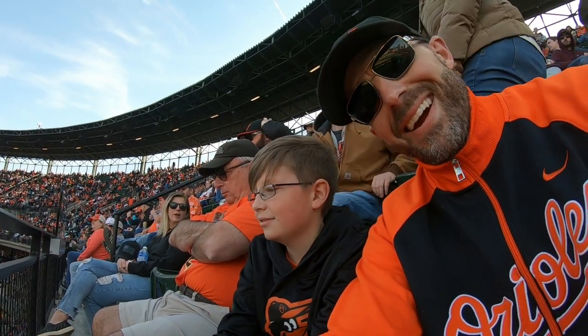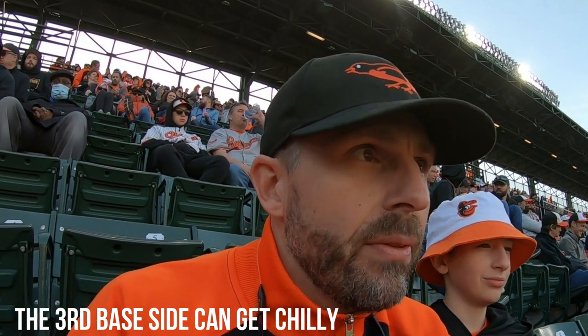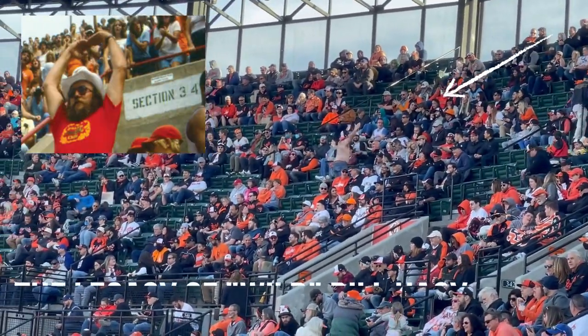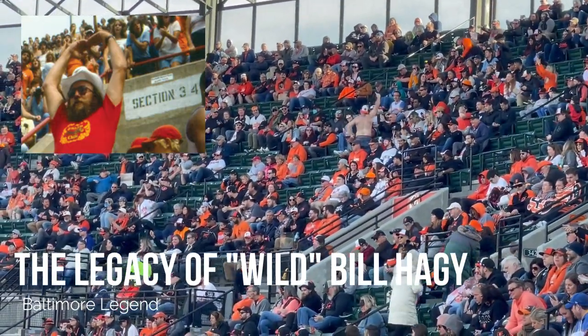Now one con of coming here to Oriole Park at Camden Yards: you can see we are in the shade, so in early games in April it's pretty chilly. Right now it's probably low 50s with a really strong wind coming in. Bill Hagy is considered one of the Orioles' greatest fans, and today this fan did the Orioles chant in his honor.